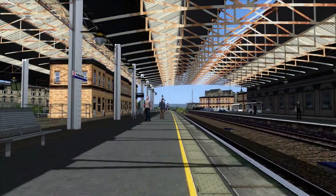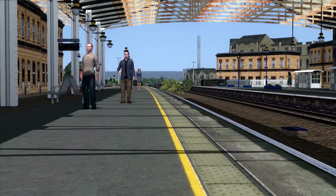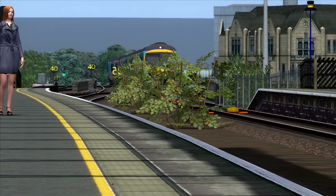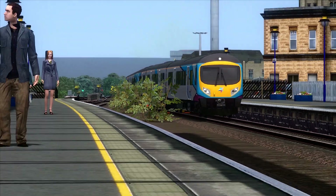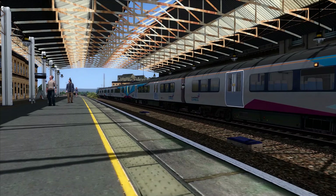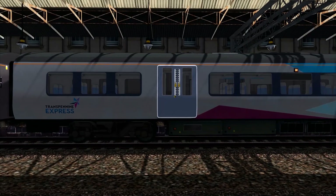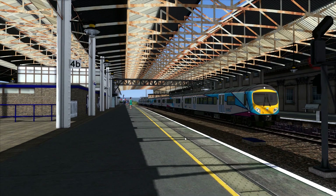Next train to arrive is the 1408 TransPennine Express service from Redcar Central to Leeds into Manchester Airport. That's 185 107 on this one. We'll see this one go out very shortly, heading to Manchester Airport from Redcar Central — two 185s on it. About to depart now — it's the 1408 TransPennine Express service to Manchester Airport from Redcar Central.